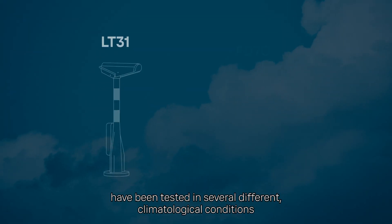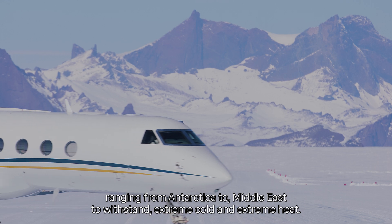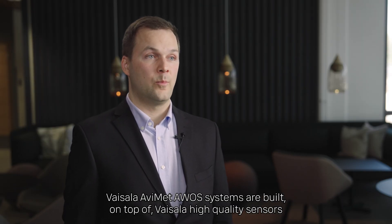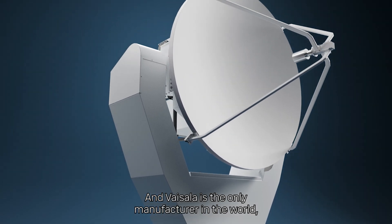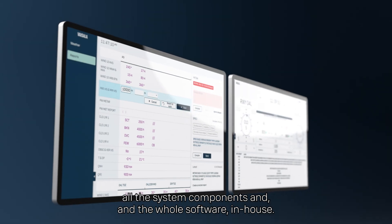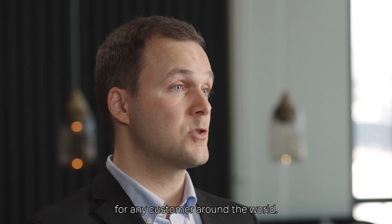All of our sensors, like the LT31 and FT70, have been tested in several different climatological conditions, ranging from Antarctica to the Middle East — covering extreme cold and extreme heat. Vaisala Avimet AVOS systems are built on top of Vaisala's high-quality sensors, and Vaisala is the only manufacturer in the world who can provide all sensors, all system components, and the whole software in-house, delivering a comprehensive AVOS solution for any customer around the world.